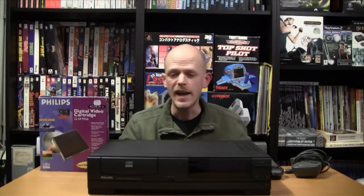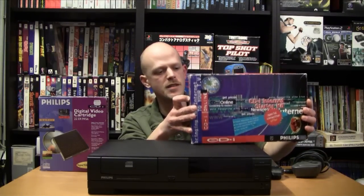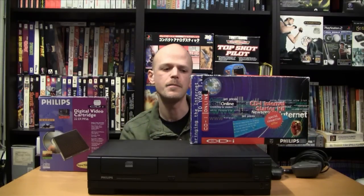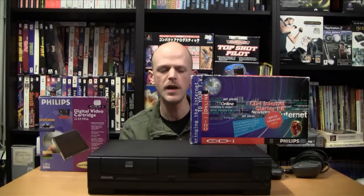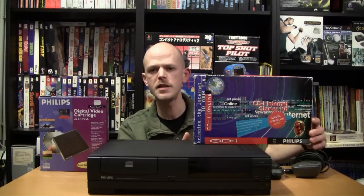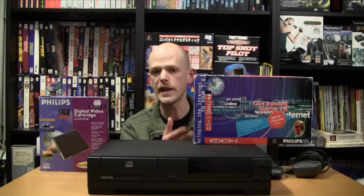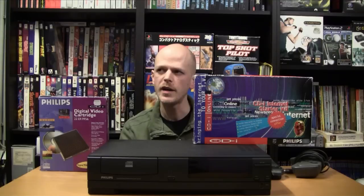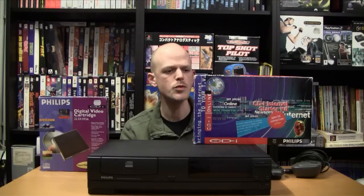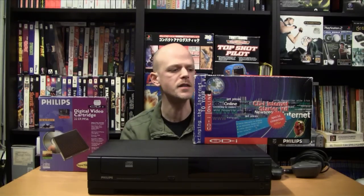In 1996 Philips also released an Internet Starter Kit. This kit came with a 14.4 KB modem, a starter CD, and all the cables you needed to go online with the CD-i, with a retail price of $329 US dollars. It was released in the UK, Belgium, the Netherlands, and the United States.